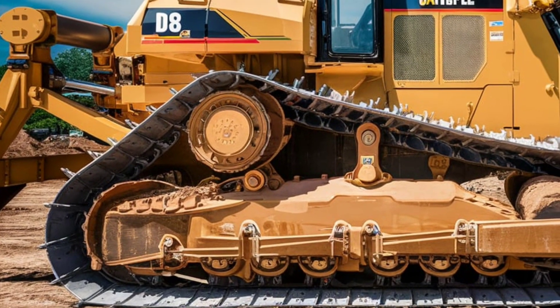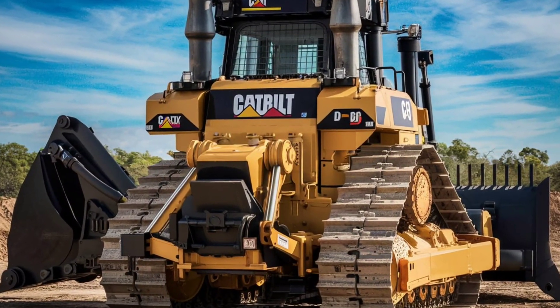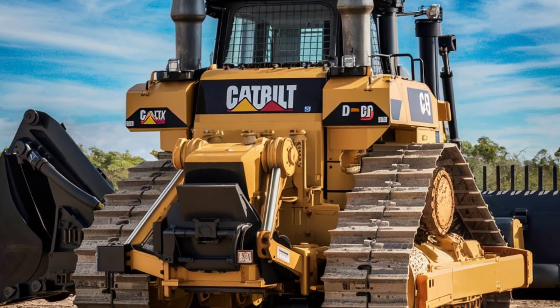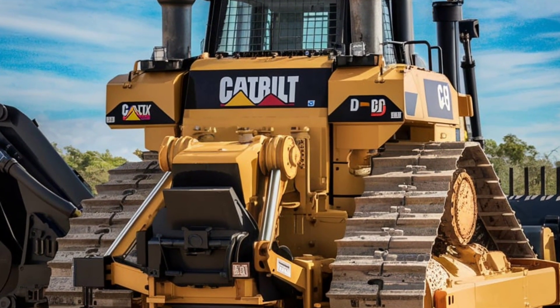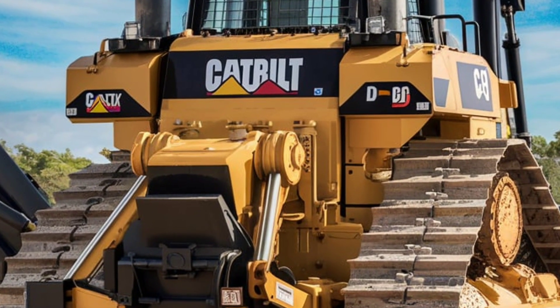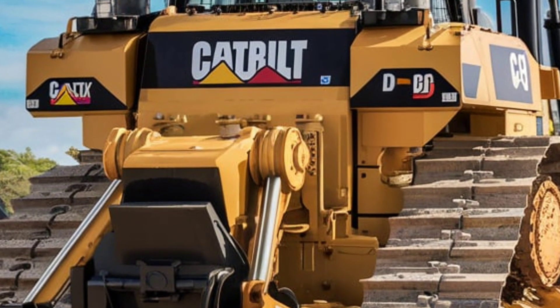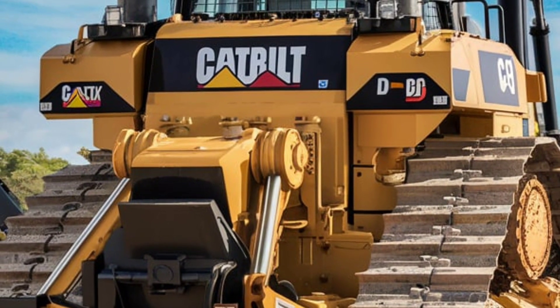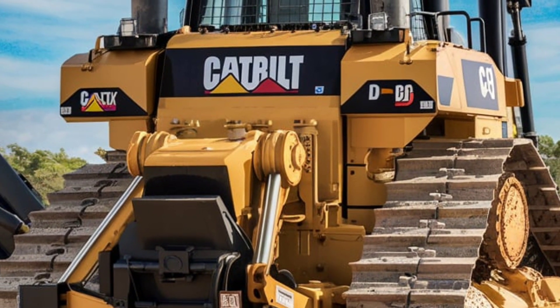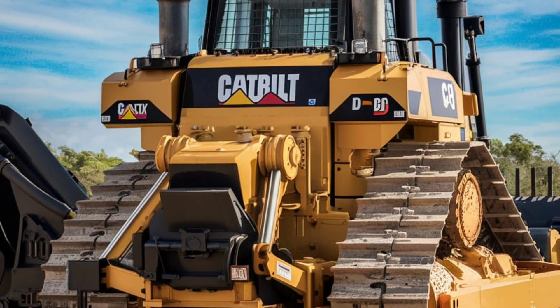No matter the conditions, the D8 is built to perform. Enhanced cooling systems and better weatherproofing ensure this machine can operate in extreme heat, cold, or rain without missing a beat. With an optimized blade design and improved hydraulic systems, the 2025 D8 delivers up to 15% more productivity compared to previous models.